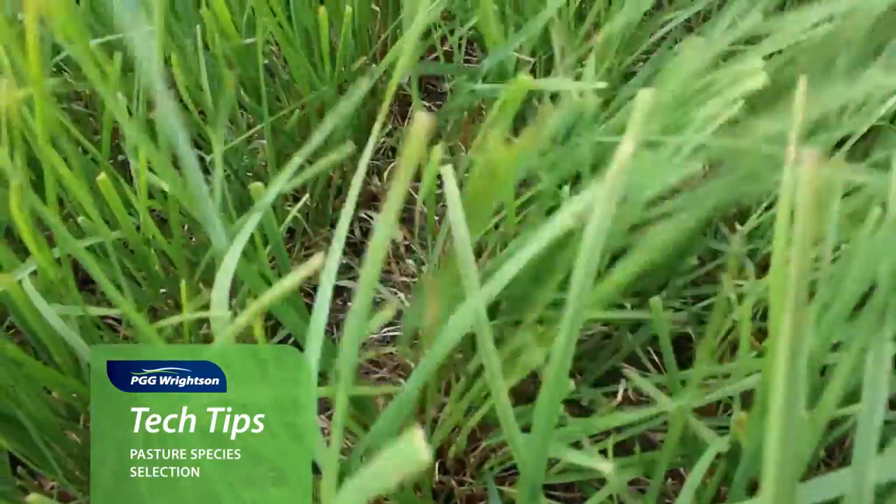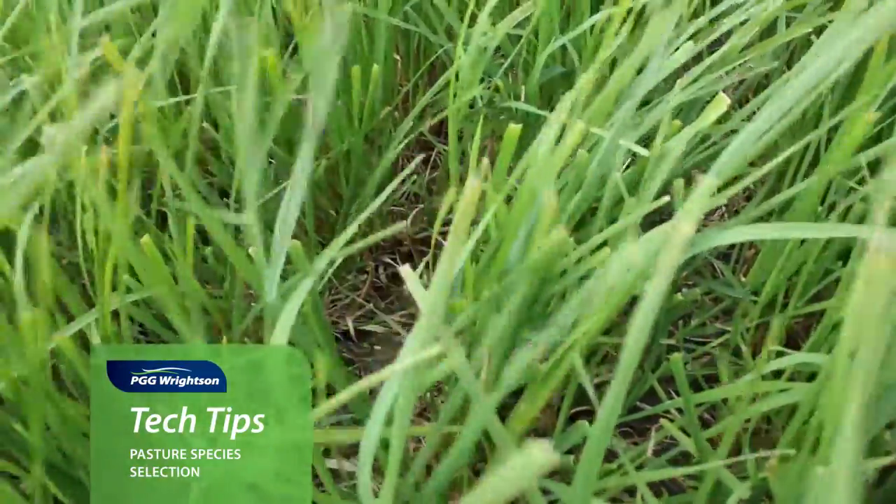In drought prone areas, think about species with a larger root mass. Ryegrass struggles to perform when we've got hot dry conditions, so the addition of cocksfoot as a small percentage of the mix can improve its ability to perform through those hot dry conditions.